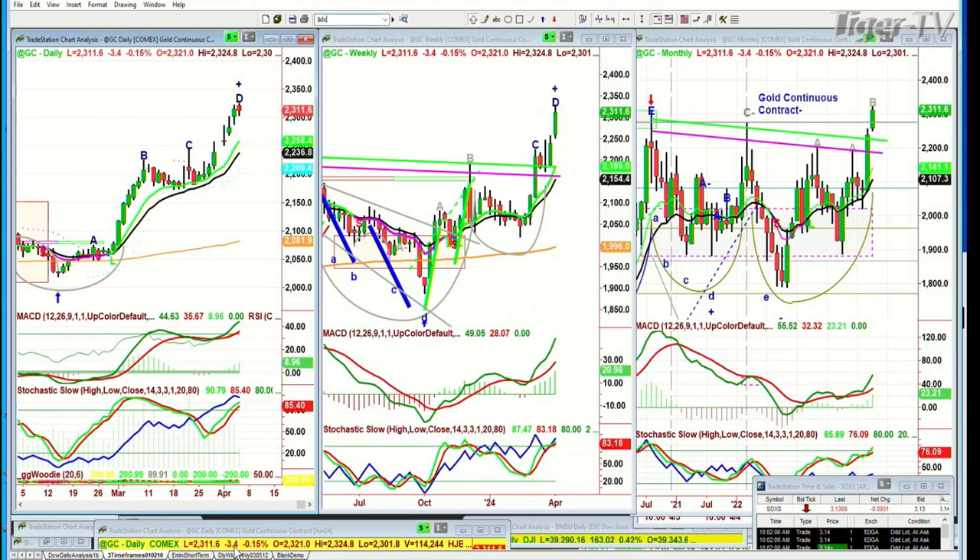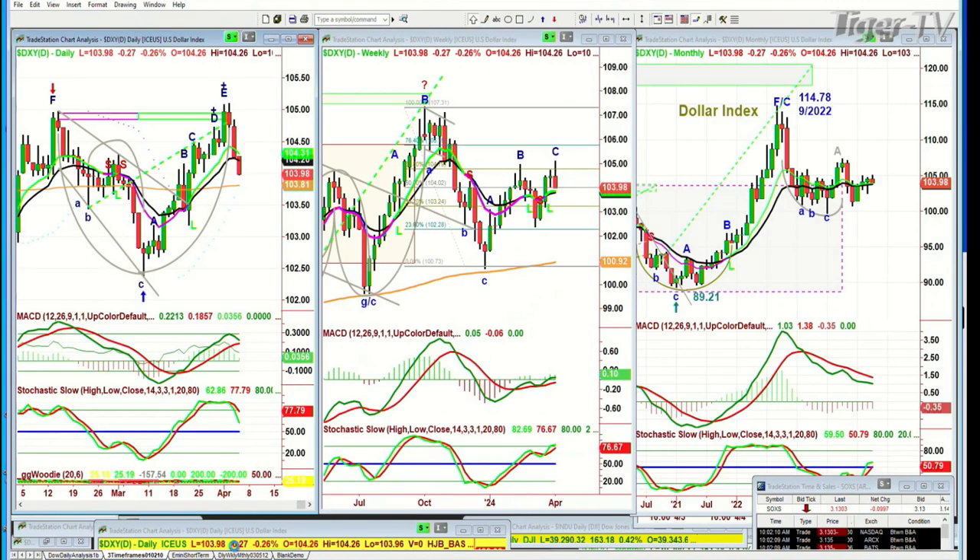The dollar has pulled back a little bit, and now it's gone a little bit deeper down — 27 ticks at 103.98. Now it's under the 14-period moving average for the first time in quite a while.